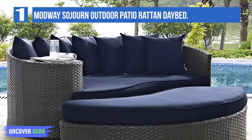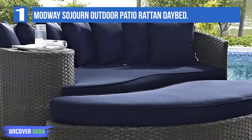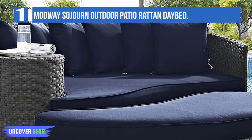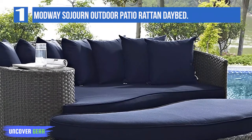Outfit your patio with the imaginative Sojourn Outdoor Patio Furniture Series. The Sojourn Outdoor Sectional Sofa Daybed offers a robust seating experience that easily rearranges according to usage, outfitted with industry-leading Sunbrella Fabric Cushions and synthetic rattan weave.